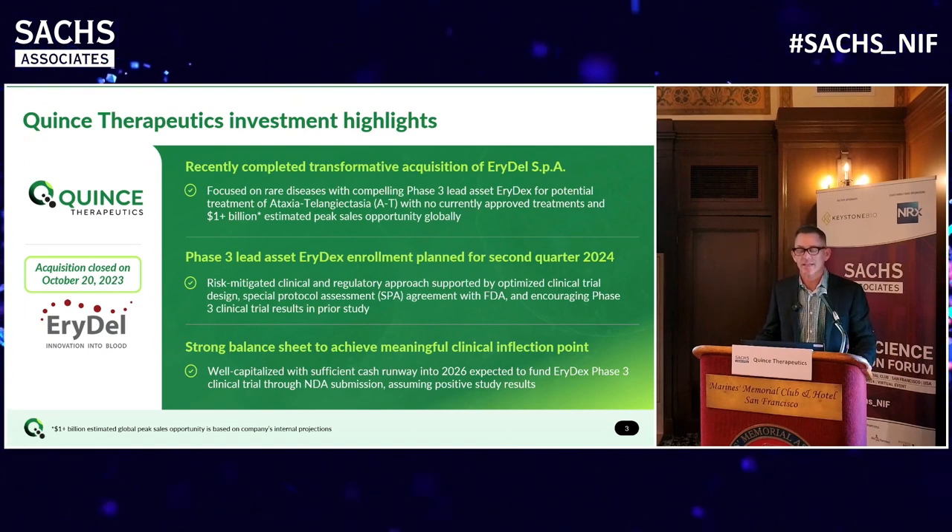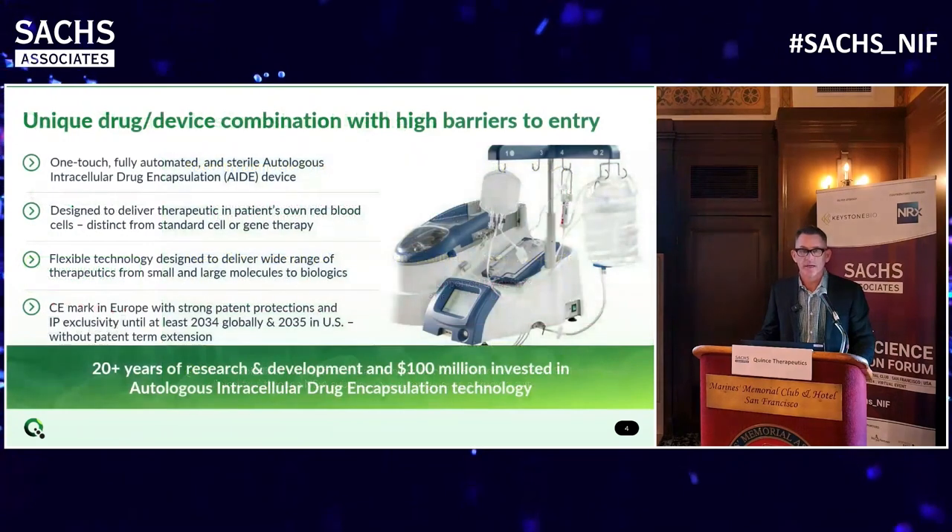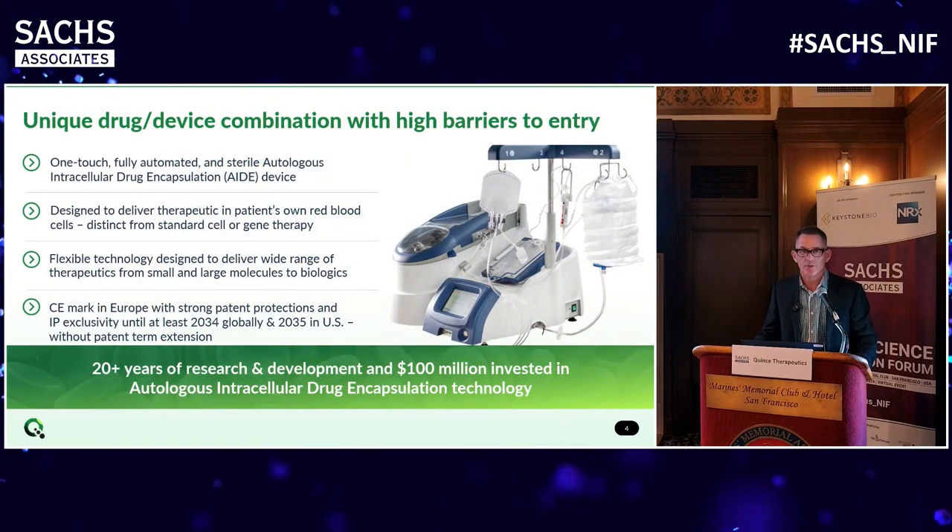We just recently closed the transaction in October. What we're working on is a lead product for the indication of ataxia telangiectasia, which is a rare genetic disease in children - a devastating disease that leads to neurological dysfunction and early death. We have a Phase III asset targeting our first patient for enrollment in April. One of the key advantages of the Airedel opportunity is that we have sufficient cash on the balance sheet to finish our single pivotal Phase III trial, and that trial is agreed under a special protocol assessment with the FDA, so if positive, it will be sufficient for approval.